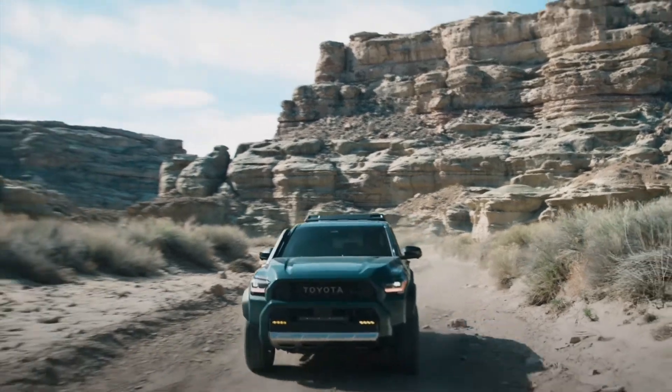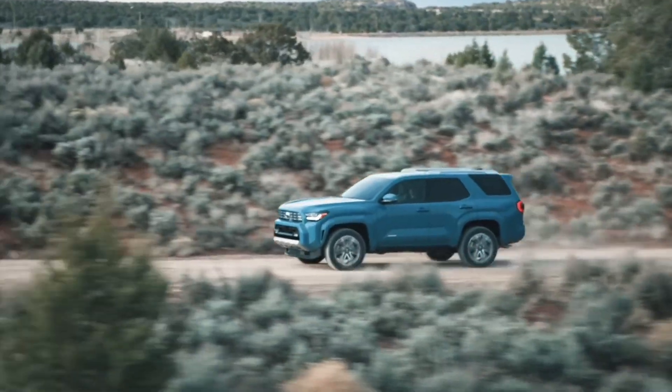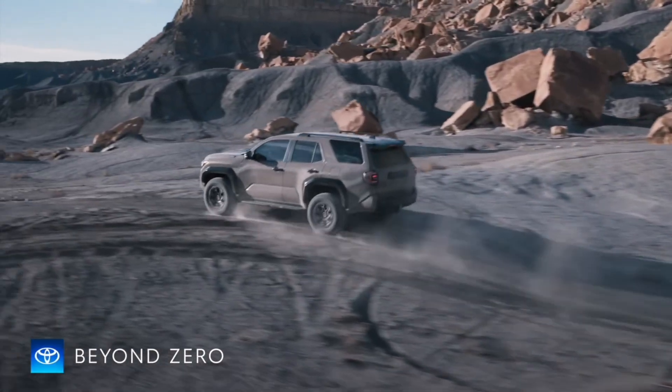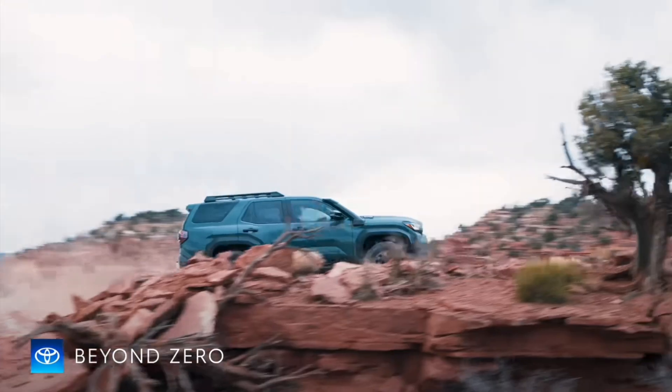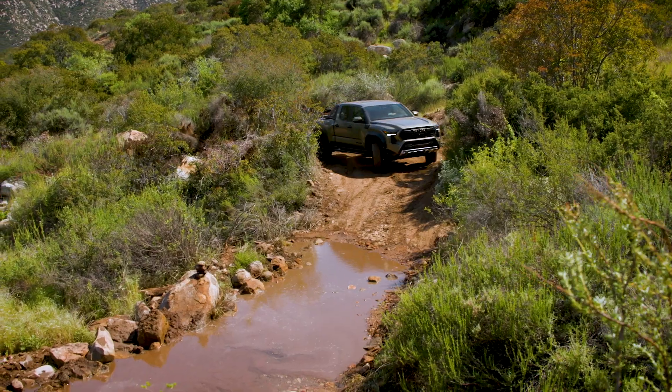So I'm going to do both — first the off-roading predictions, then the on-road predictions. Stay tuned for the whole video as I try to predict exactly what the new 4Runner is going to feel like on the road. I'm going to be driving this vehicle on a little creek here.